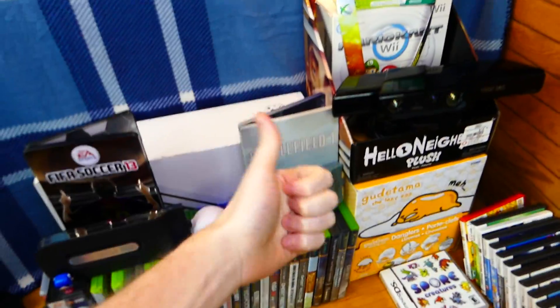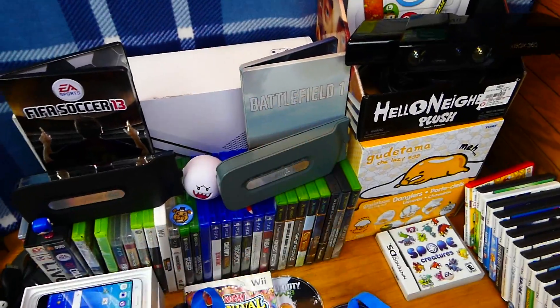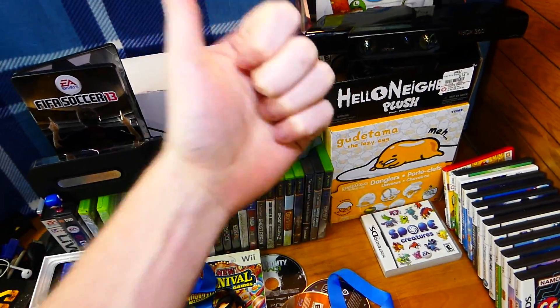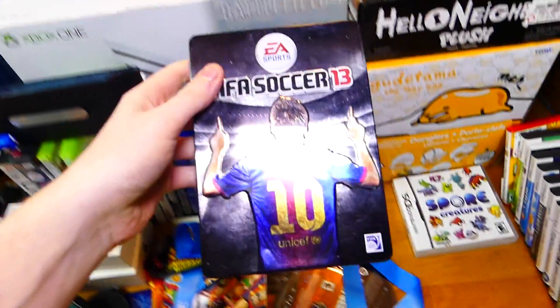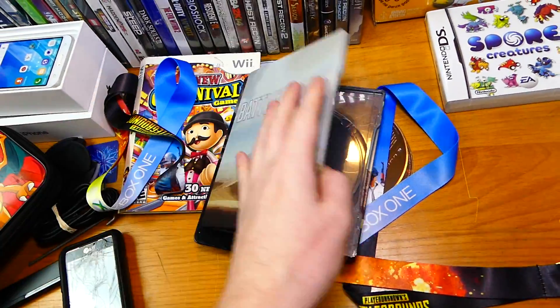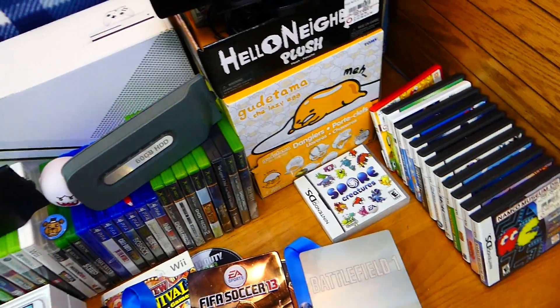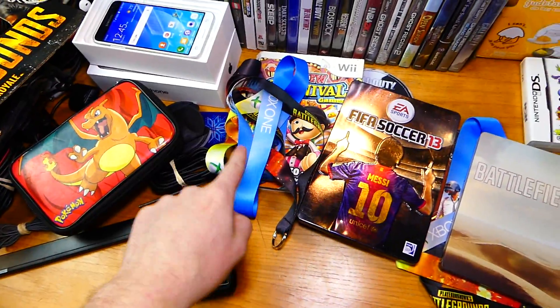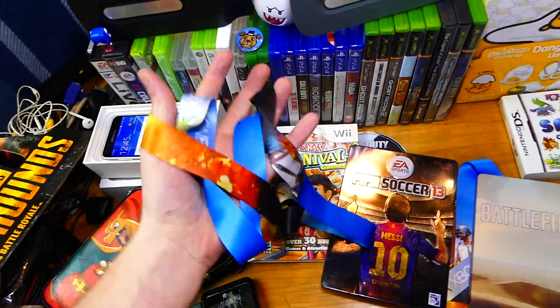If you are enjoying the video, smack the like button — I would appreciate it. Also subscribe if you're new. FIFA Soccer 13 is a steelbook, which is really nice — no game inside. Battlefield 1 steelbook — no game either. But still really cool to find steelbooks — they're really collectible. I love steelbooks. Also another PUBG lanyard. I love lanyards — I'll leave a link in the description for my lanyard collection. I probably have about 30 new ones that haven't been on video yet.